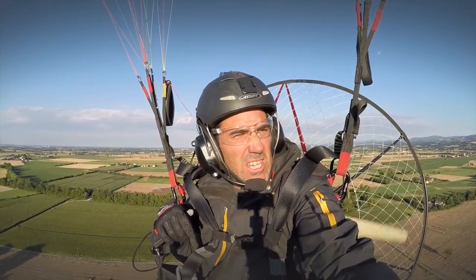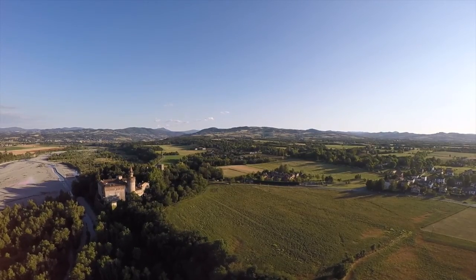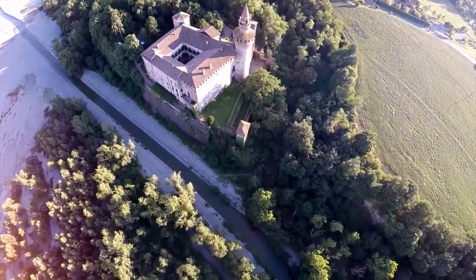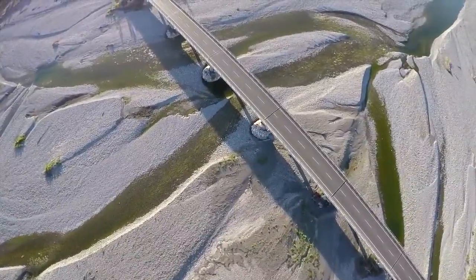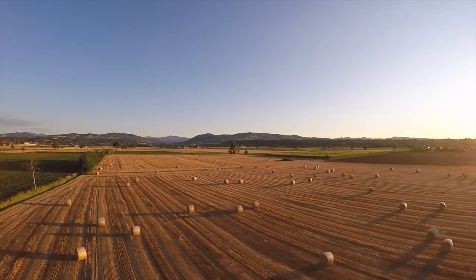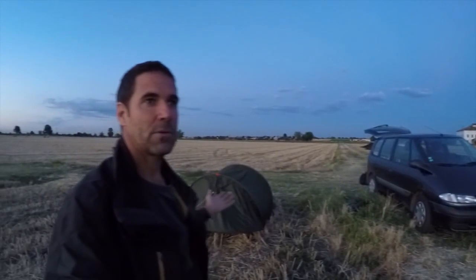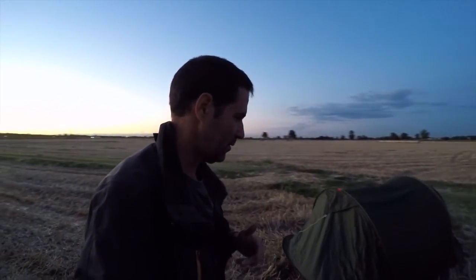It's the month of July and this is the traditional Italian paramotor tour. One of the great things about doing a paramotor adventure is finding spots in places that you've never even been to before. Nearly full moon — it's absolutely beautiful. What more can I ask for? I suppose there are a few things I can ask for, but this is pretty good.